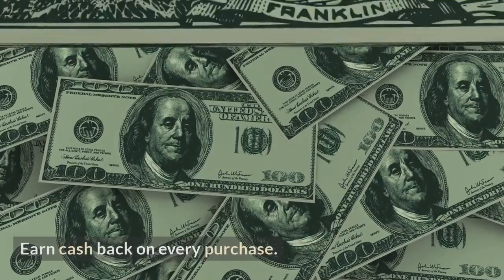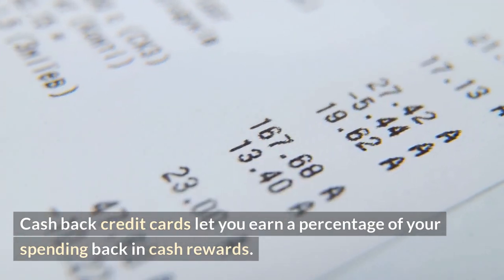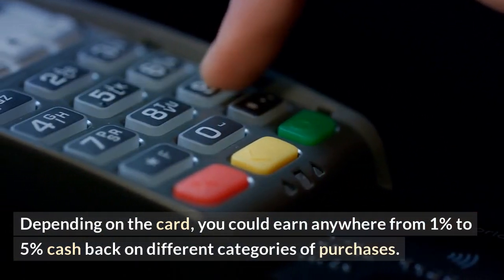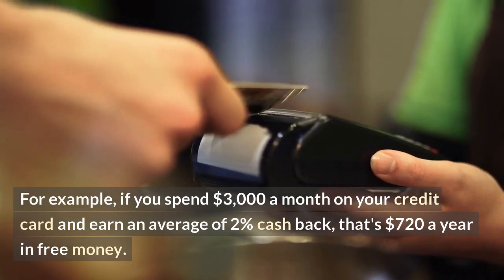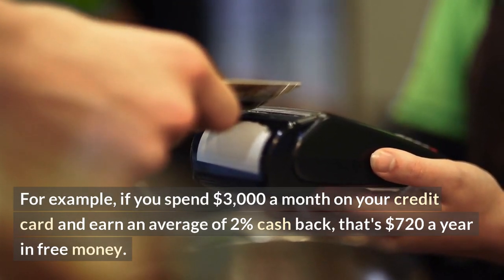Number two: earn cash back on every purchase. Cash back credit cards let you earn a percentage of your spending back in cash rewards. Depending on the card, you could earn anywhere from 1% to 5% cash back on different categories of purchases. For example, if you spend $3,000 a month on your credit card and earn an average of 2% cash back, that's $720 a year in free money.